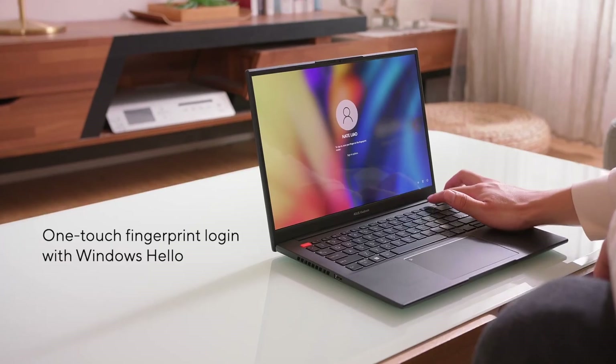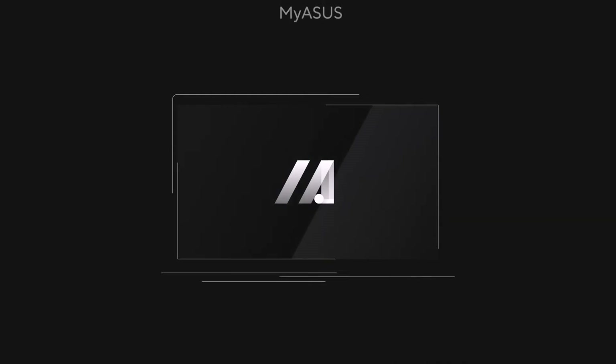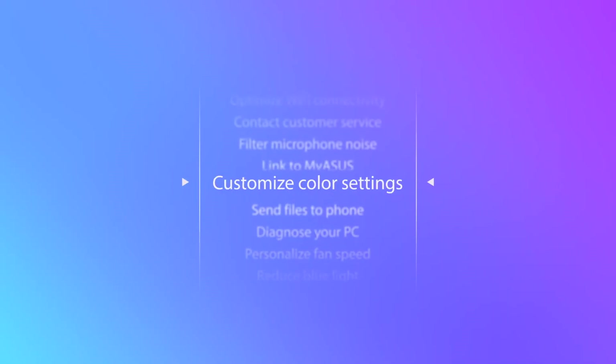In addition, our one-touch fingerprint login makes signing into your laptop with Windows Hello a breeze, letting you get back to the task at hand quicker. Our MyASUS software provides easy access to all your settings, software updates, and PC performance optimization. You can also use it easily to contact after-sales service and support.